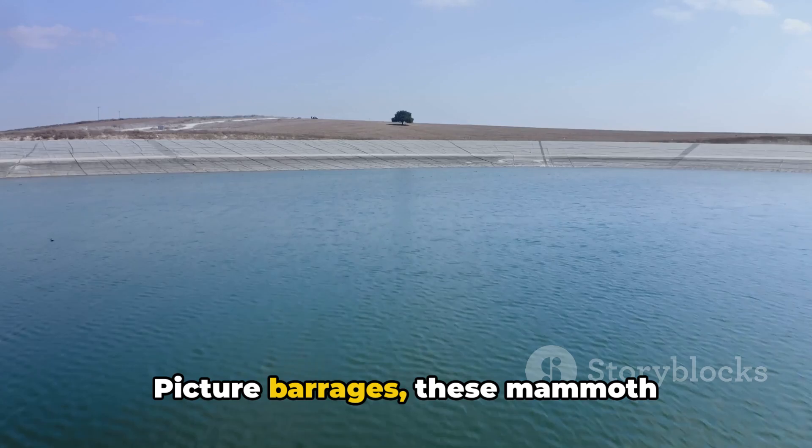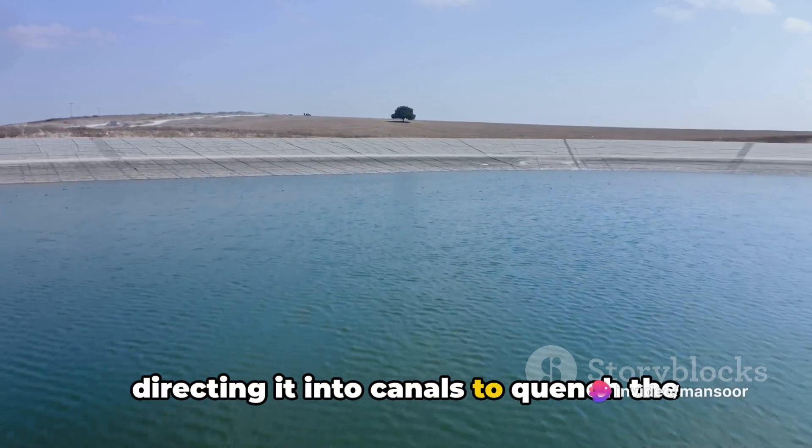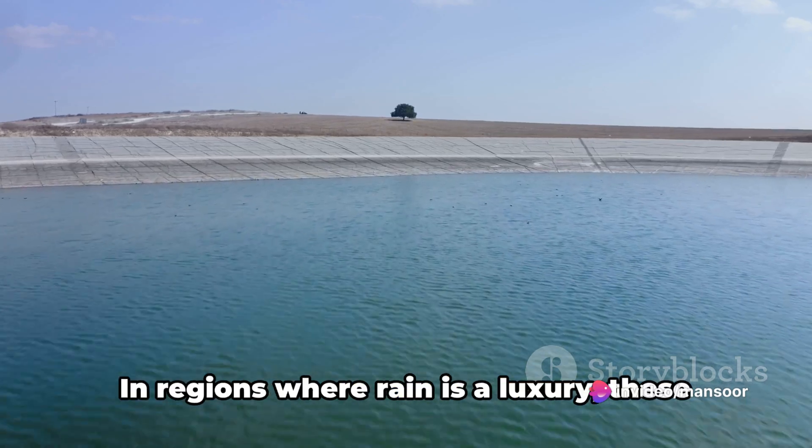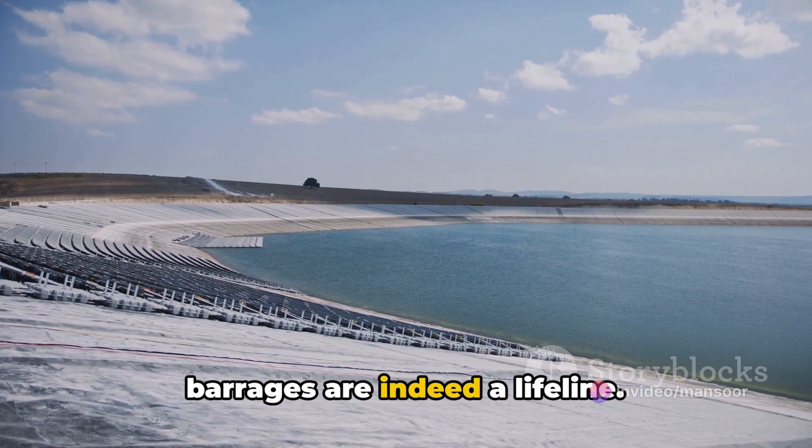Picture barrages — these mammoth structures that control water flow, directing it into canals to quench the thirst of parched crops. In regions where rain is a luxury, these barrages are indeed a lifeline.